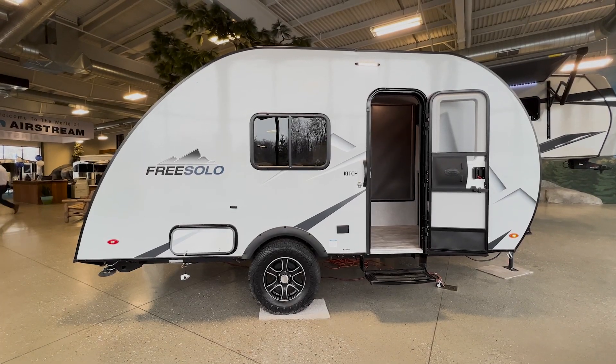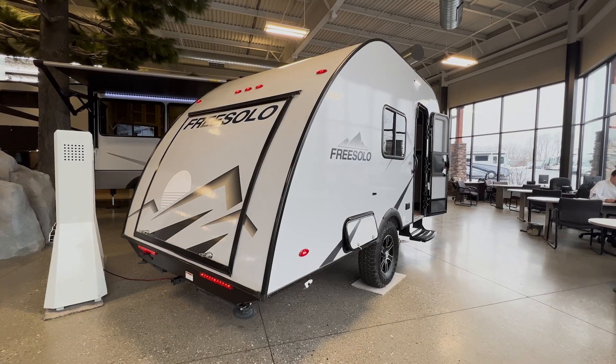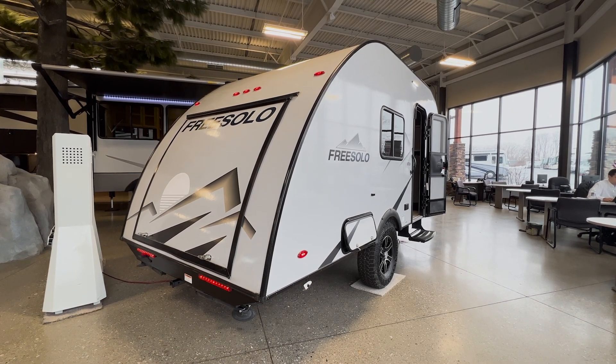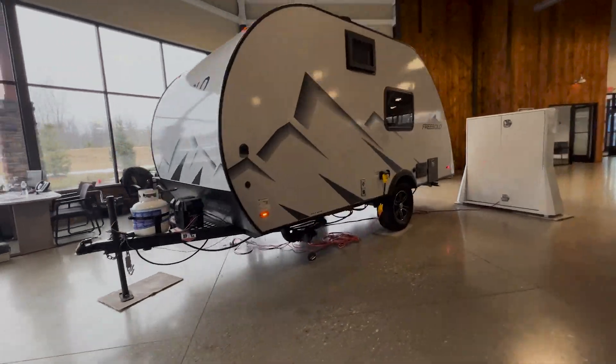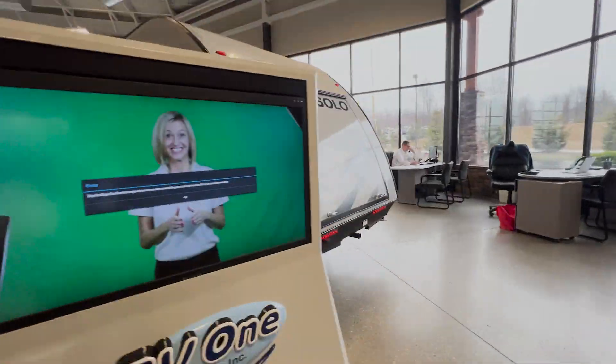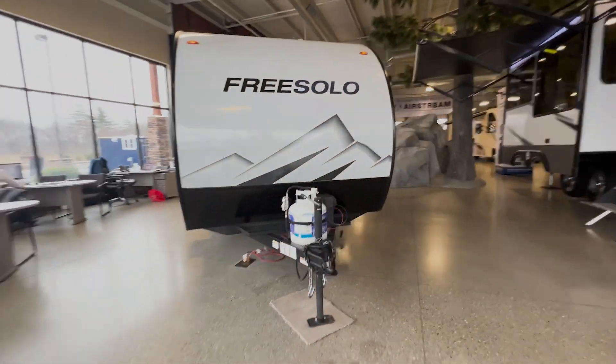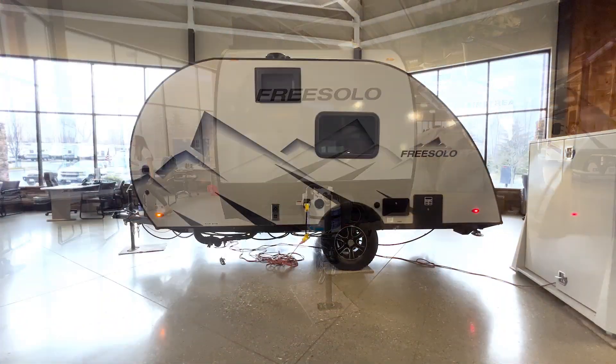Hey everyone, it's Drew from Albany RV, and today we'll be reviewing the 2022 Brexton Creek Free Solo Kitsch. Coming in at a total length of 18 feet with a manual tongue jack, the Free Solo Kitsch provides a compact yet stable feel for when you're out on your next adventure.